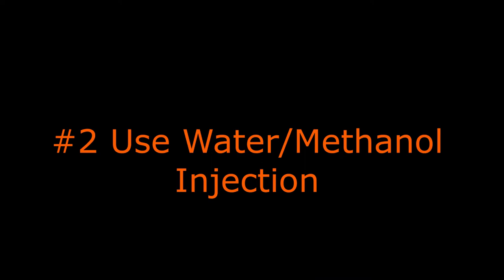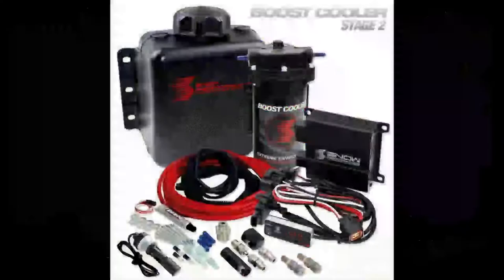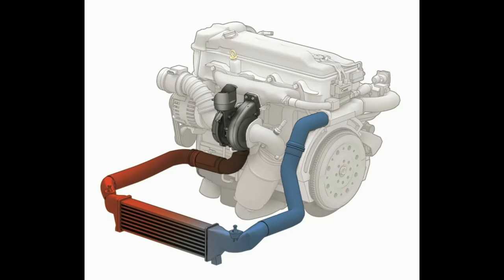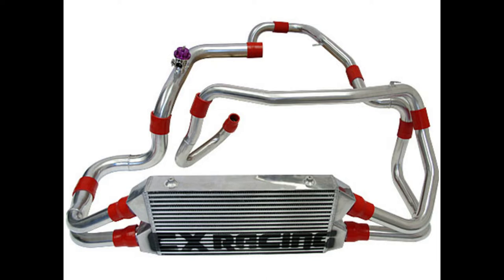Another thing we can do is cool things off with a water or methanol injection kit. The principle applied here is by cooling off the cylinder temperatures, we decrease the chances of detonation occurring. Along those same lines, lowering the temperatures of your compressed air with a good quality intercooler. Once we've turbocharged or supercharged the volume of air coming into the engine, we've not only compressed it — which leads to more power — but we've also made it very hot, which increases our chances for knock. So a good intercooler can lower the temperature of that compressed air before it gets into our combustion cylinders.